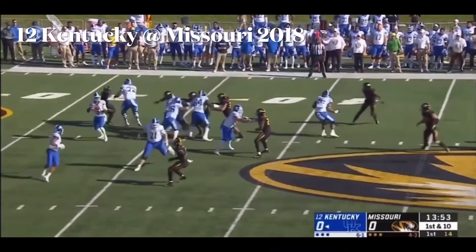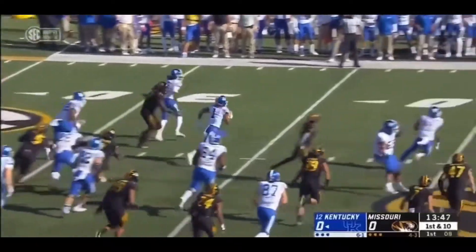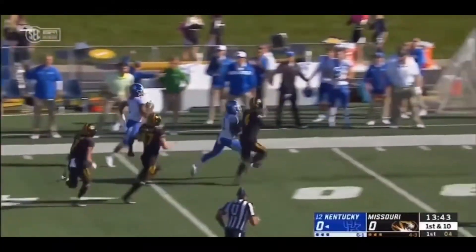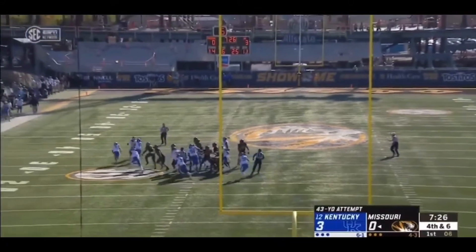Ten yards on that play. Fake to Snell and throws it out of the safety valve to Bowden. Makes a man miss in trouble and completely changes direction. He's got daylight and blockers in front. Down the sideline, cutting it back. He's tripped. This from 43, and it's blocked.